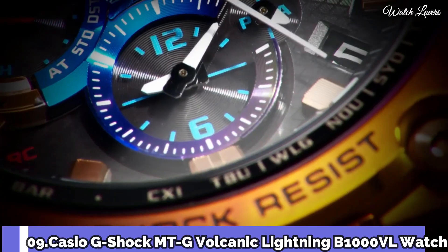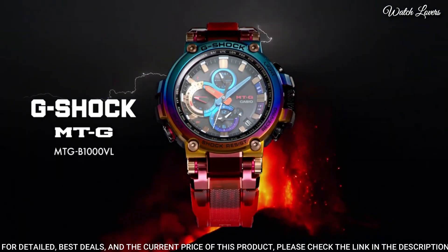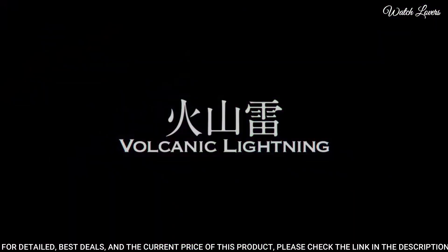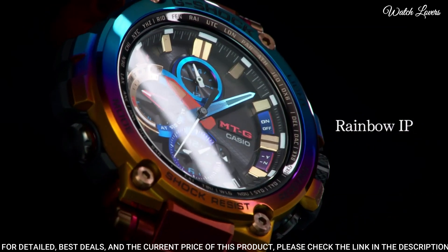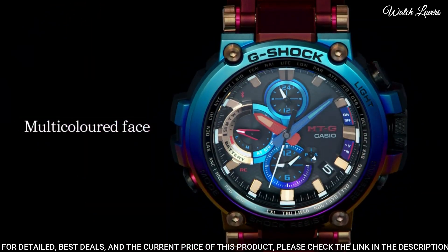Number 9. Casio G-Shock MTG Volcanic Lightning B1000VL Watch. It has Japanese solar quartz movement, polymer and stainless steel hard-coating case of round shape. Case dimensions are 51.7 mm in diameter and 14.4 mm in thickness.